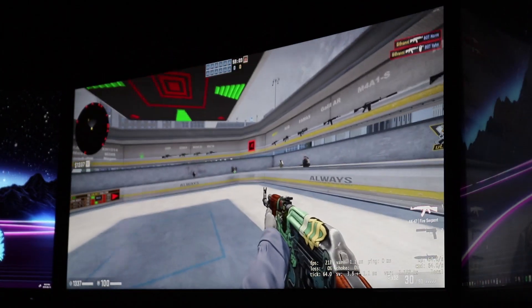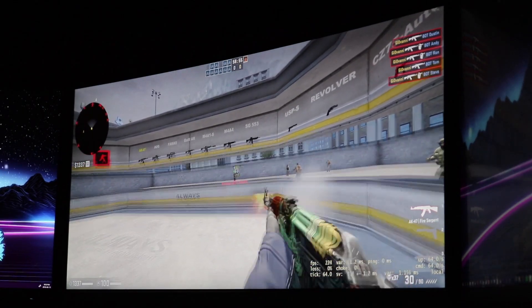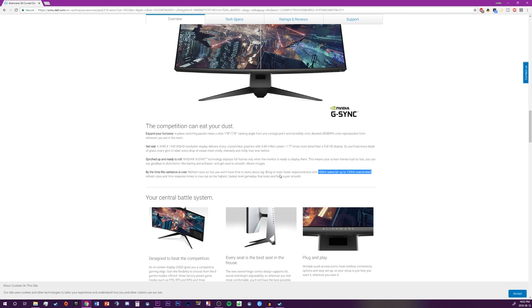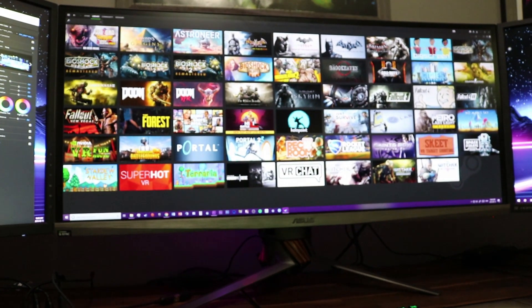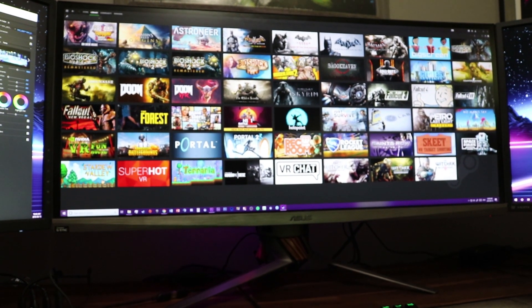There are some ultrawide monitors out there that do have more than 100Hz, so if you're looking to play Counter-Strike or other competitive games, you want to go with those. There's also a VA panel ultrawide being released, which has a better contrast ratio but isn't as good for video editing. The ultrawide is actually the exact same height as a 27-inch monitor — I use the MG279Q, which are 144Hz monitors, for Counter-Strike.